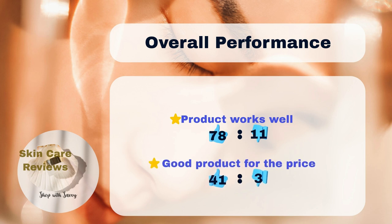In general, 78% of users have reported positive anti-aging effects with the product, while 11% have experienced negative outcomes. Regarding the product's value, 41% of users believe it is worth the price, as opposed to 3% who disagree.